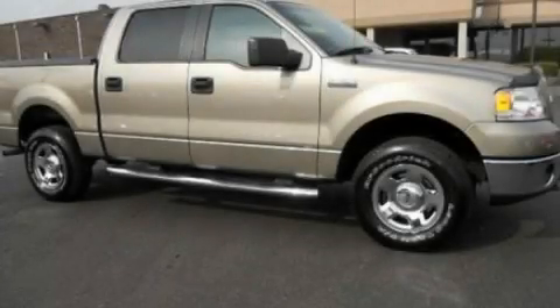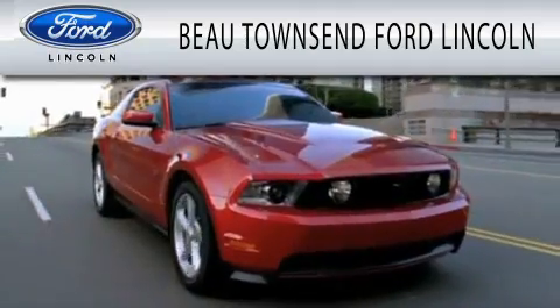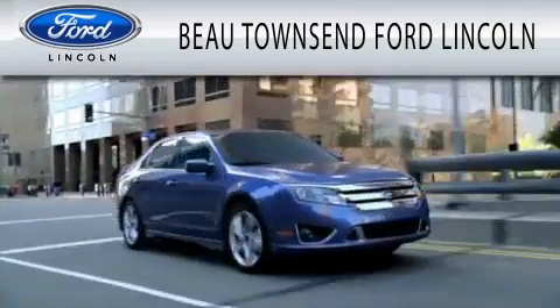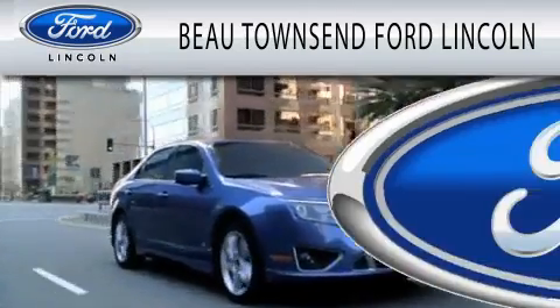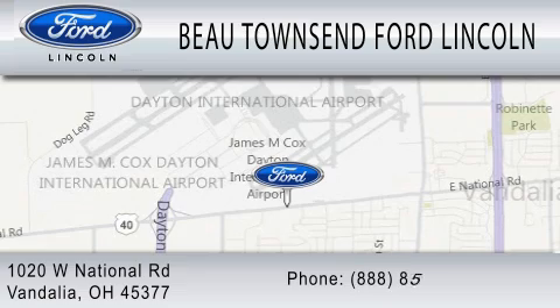We invite you to contact us today to learn more about this vehicle. Bow Townsend Ford Lincoln is dedicated to doing everything possible to ensure that the experience you have selecting your vehicle is as pleasant as possible. We are located at 1020 West National Road in Vandalia.